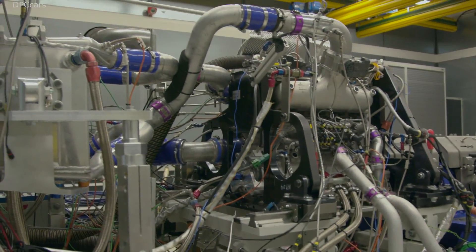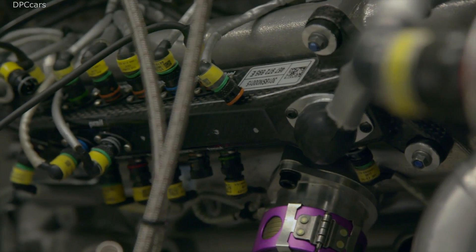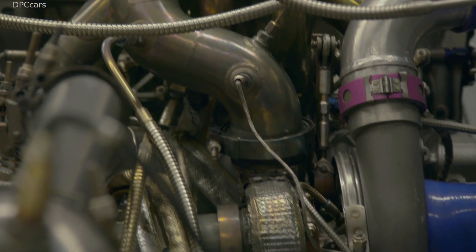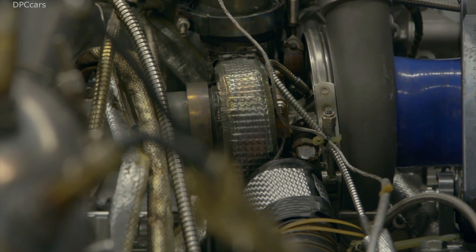The beginning of a new era in DTM. Starting in the 2019 season, the Class 1 race cars of the popular touring car racing series will use modern and highly efficient turbo engines.